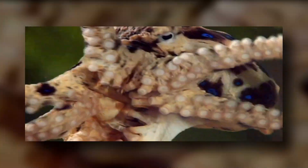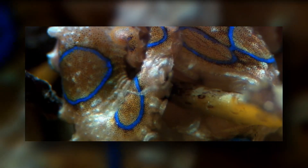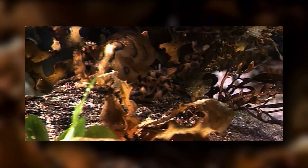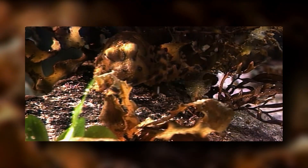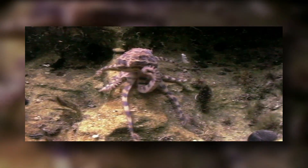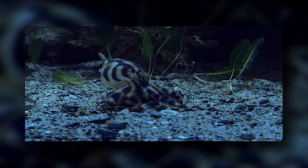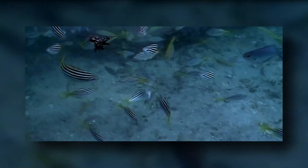The Blue-Ringed Octopus can be best described as one cute animal that might kill you. The term Blue-Ringed Octopus does not merely refer to a single species, but a genus of species that are marked by bright blue circular patterns. Despite their apparent gentle nature, these small mollusks are known to be one of the most venomous and dangerous sea creatures on the planet.